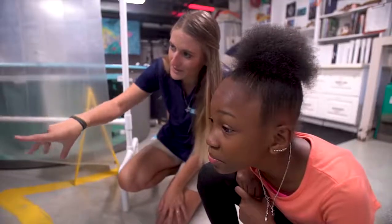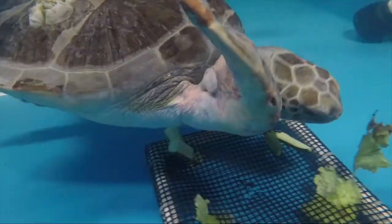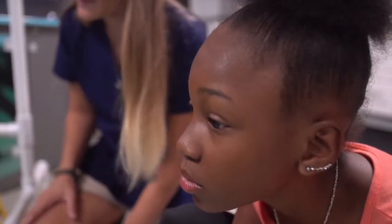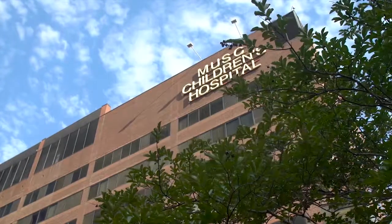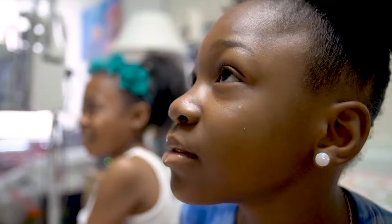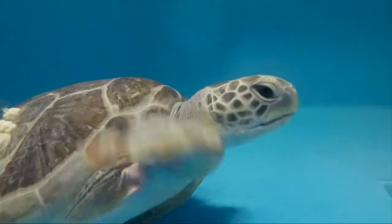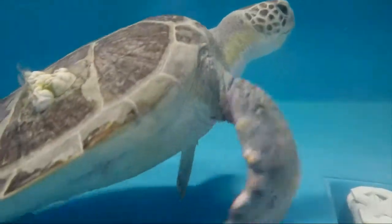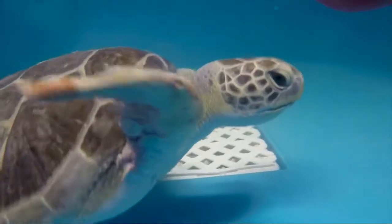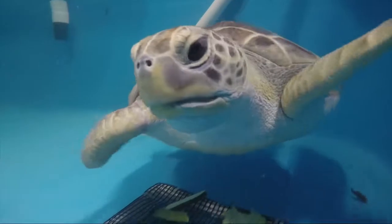Seeing Pearl receive the first-class care and treatment that she needs to get back out into the ocean again means a lot to me. I can relate with Pearl — we both spend a lot of time receiving treatments and taking different medications to recover and heal. I know that Pearl's in very good hands here at South Carolina Sea Turtle Hospital and that she will one day return to the sea where she belongs.